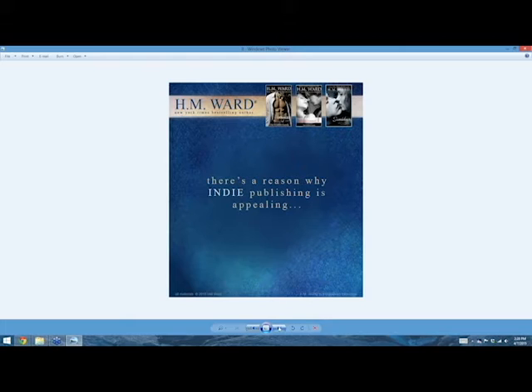There's a reason why indie publishing is appealing — if you're in this class, there's a reason you know it. Here's the reason: full control. That's it. That's my reason. I'm a control freak. I want full control of everything.